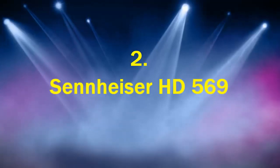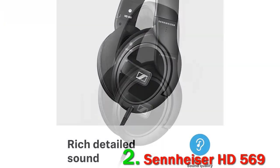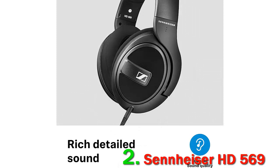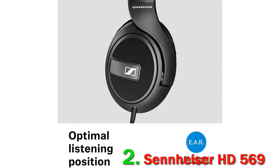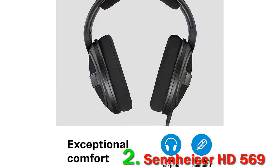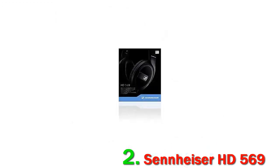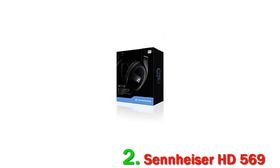Number 2: Sennheiser HD 569. One of my favorite things about these headphones is they're wired yet they have a built-in microphone. I often use my headphones to make phone calls or chat on Zoom video conference calls, and these work perfectly because the microphone is crystal clear and the audio is top-notch. You just plug these headphones into a 3.5mm jack and they work with virtually every electronic device. You'll need a lightning adapter for Apple products, which only costs a couple of bucks, so you can use these headphones with all electronic devices.